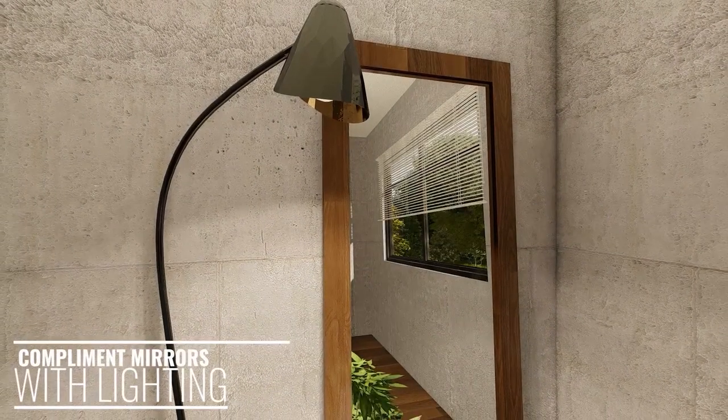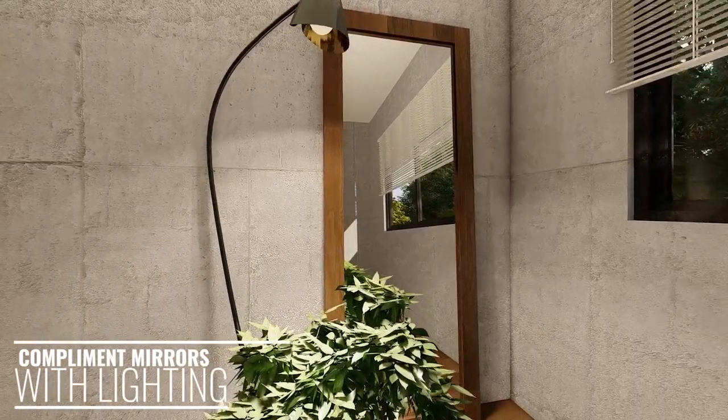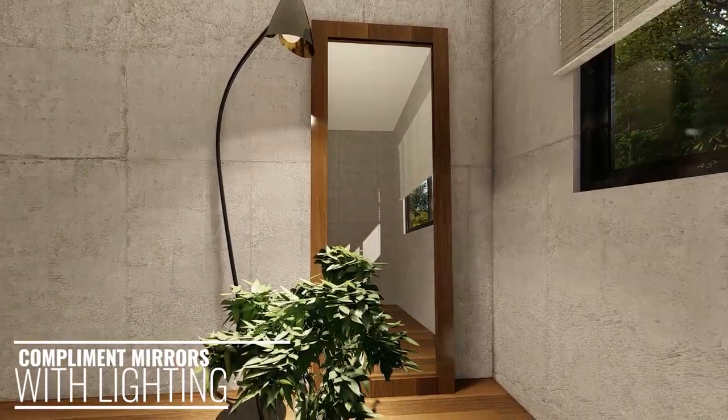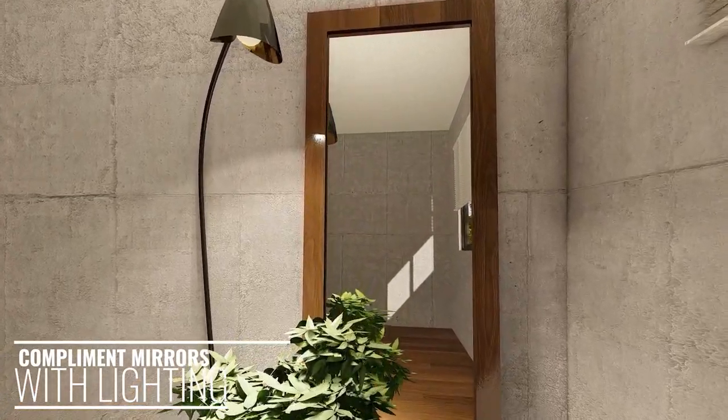Adding mirrors to a small bedroom is a highly effective way to make that room appear larger. This works by reflecting light around the room to create the illusion of brightness and more space.